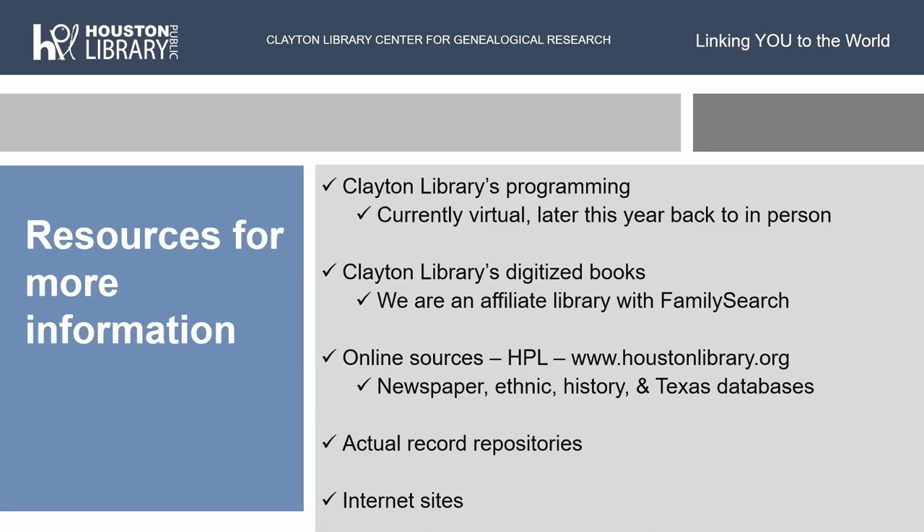At Houston Public Library, we have lots of other online sources — a huge newspaper collection of databases you can look at, ethnic databases, history and Texas databases. Don't just click on genealogy; click on the other lists of databases and see what else we have. And don't forget to actually go to actual record repositories, because we don't have everything. FamilySearch doesn't have everything. Allen County doesn't have everything. So sometimes you've got to contact the actual record repositories.